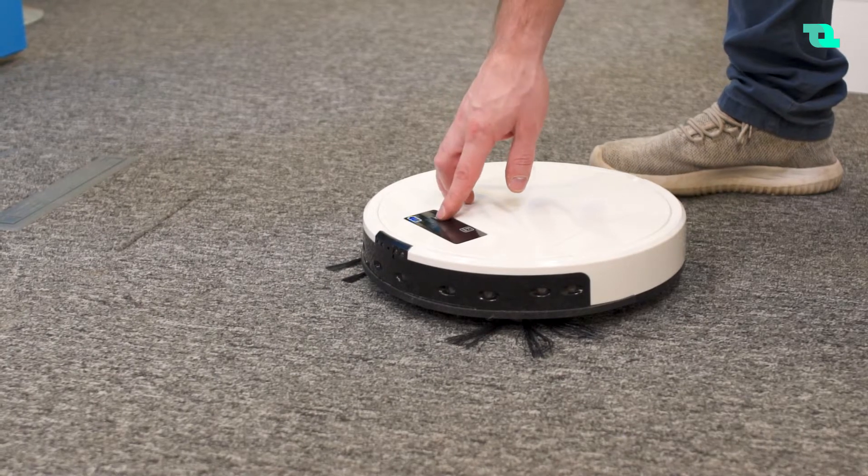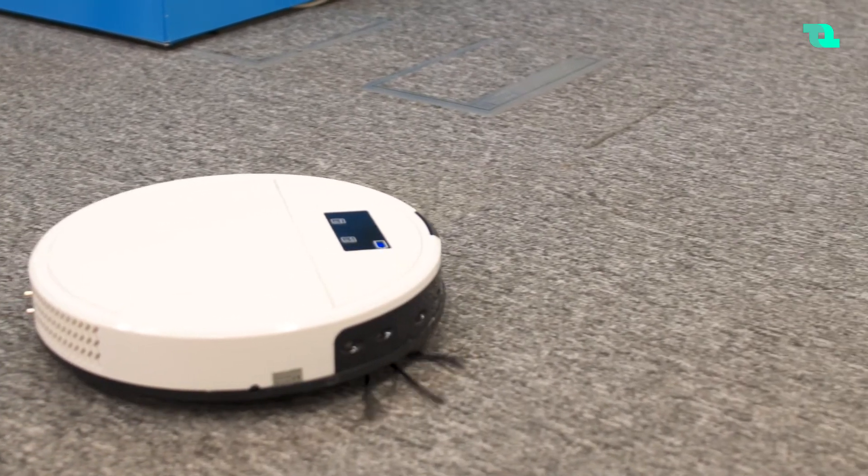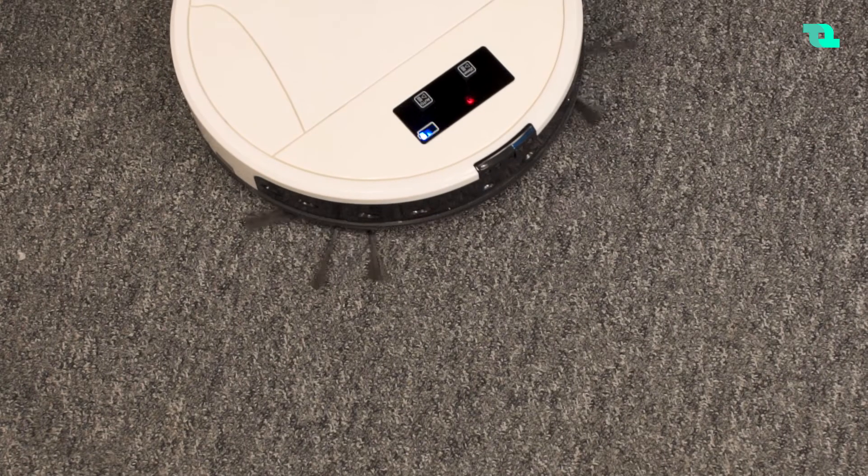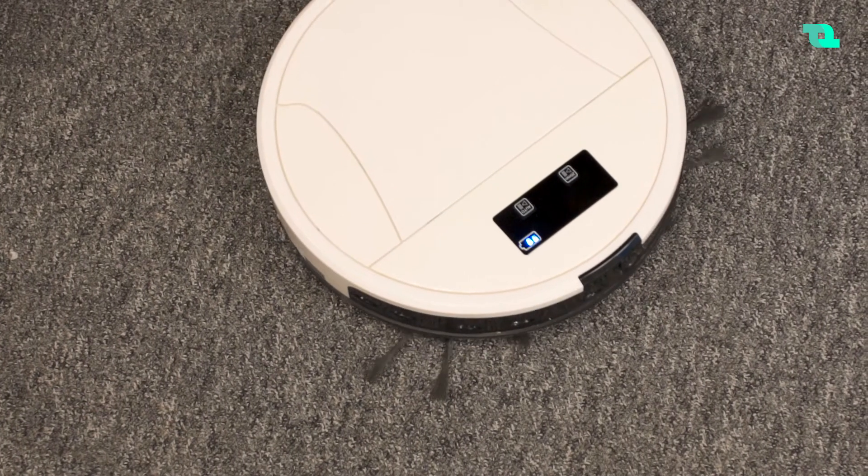How many of the products are your own development? Software-wise, all of them are our development. Hardware-wise, we have a robot vacuum cleaner — it's a very nice smart home product. Hardware-wise it's not our product; it's produced in China, but it runs on our software.